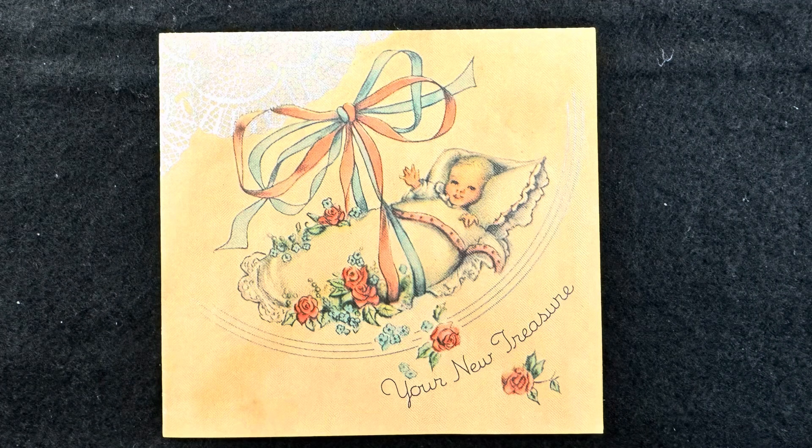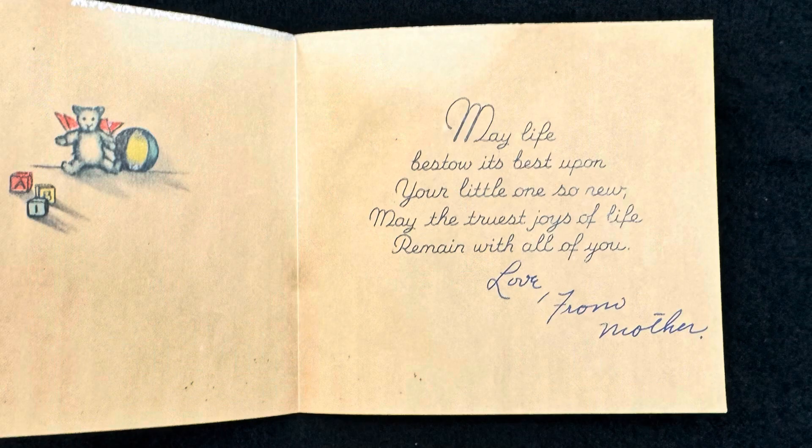What's in this? So we pull it out. Here we go. This is cute. 'Your new treasure.' And inside it says: 'May life bestow its best on your little one so new. May the truest joys of life remain with all of you.' Love for mother. So she had a baby. They sent her a nice little card — mother sent her a card.